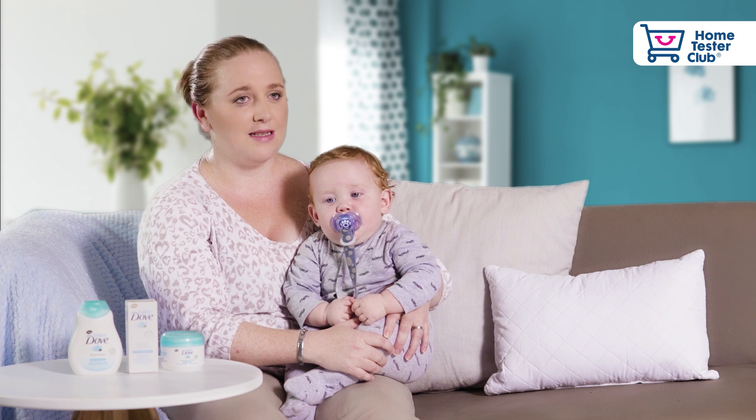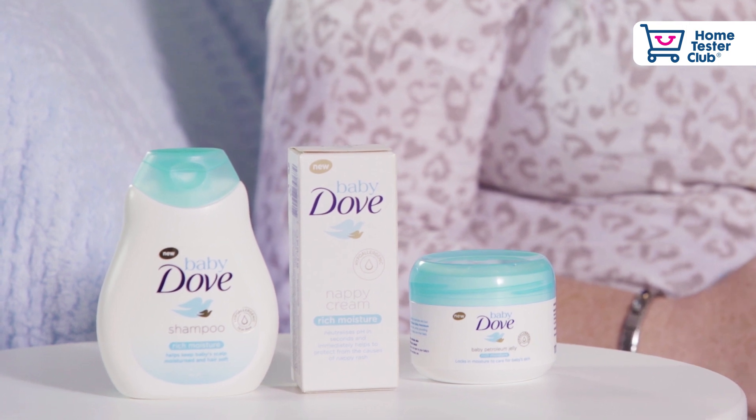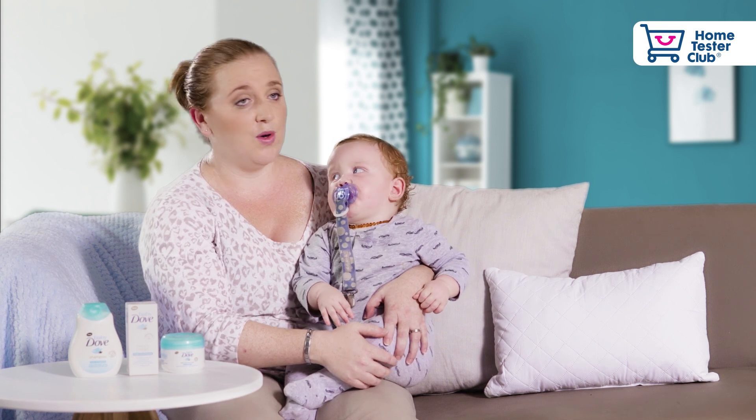Myself and my two children have very sensitive skin. We're always nervous trying new products, with Levi especially. We got the Baby Dove range, we tested the nappy cream on his hand and he seemed fine. Ever since then it has worked wonders.